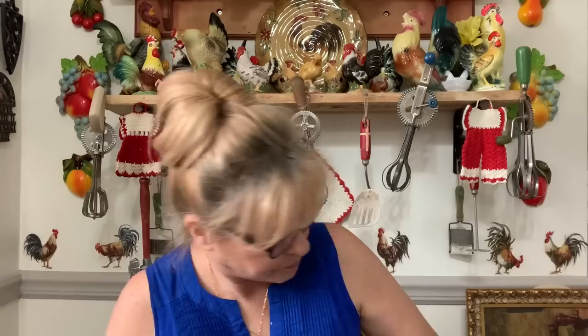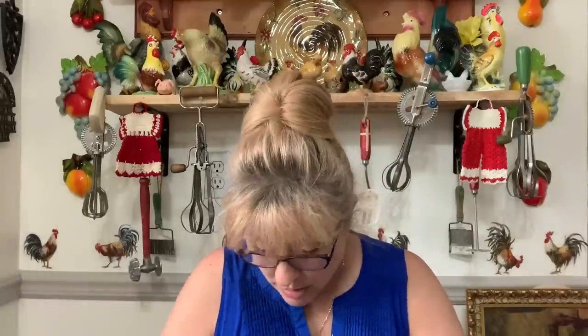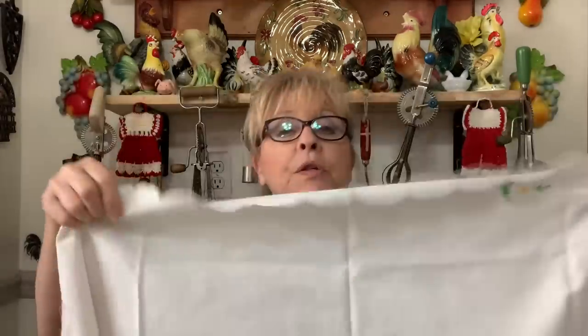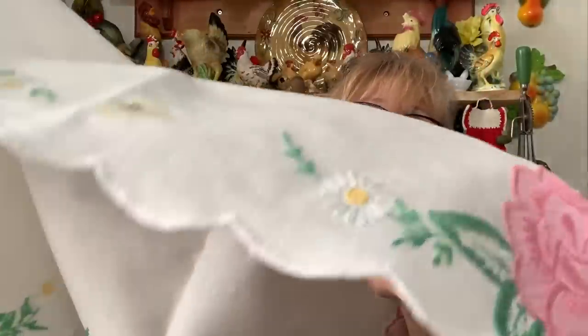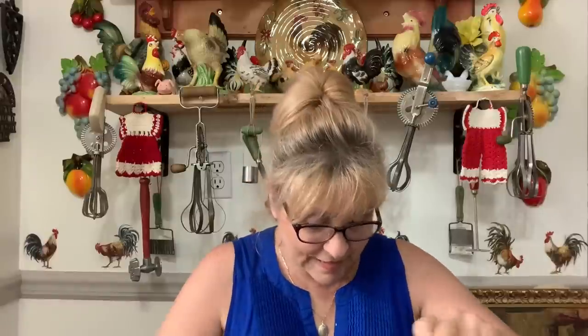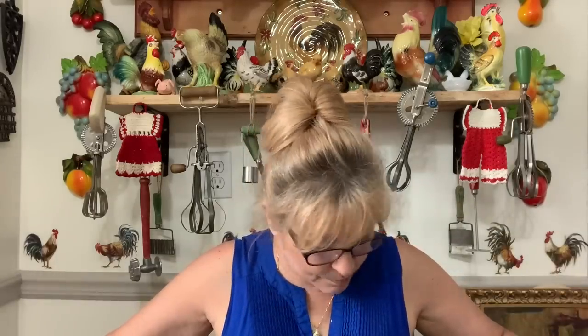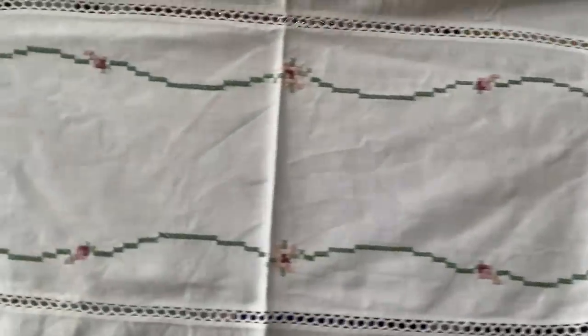Then I got these beautiful dresser scarves — these were $1.50. Now there is some staining on them, I haven't washed them yet. As you can see there's a little bit of staining but it's very faint. This is the edging of it, and it has these beautiful little daisies. So this one was $1.50, and this one I just love — I'm going to put this on my little vanity in my bedroom. Isn't that pretty? I just love it.